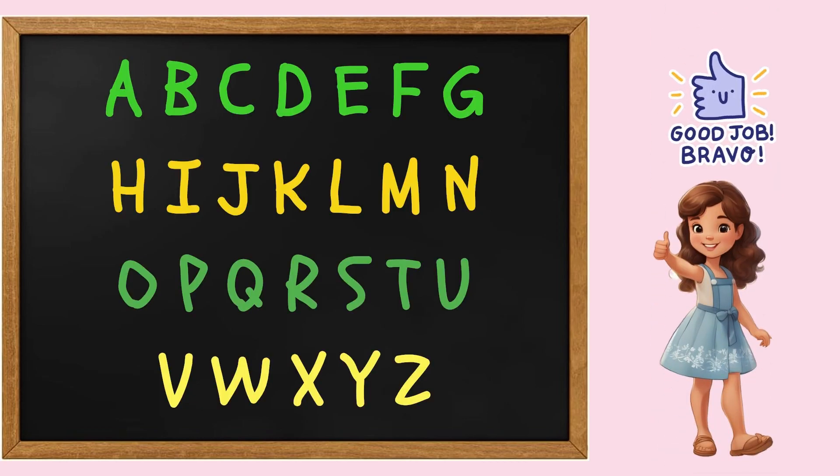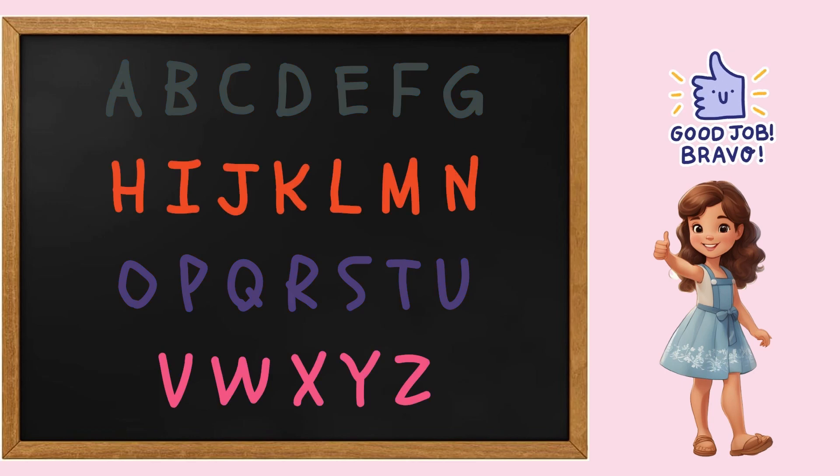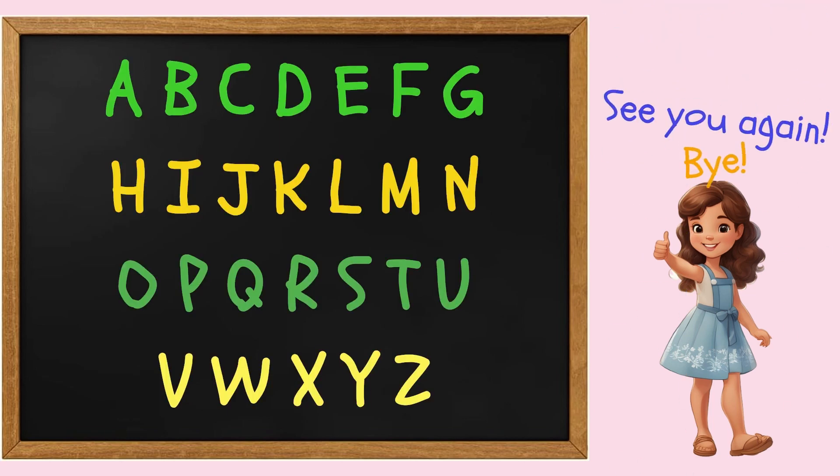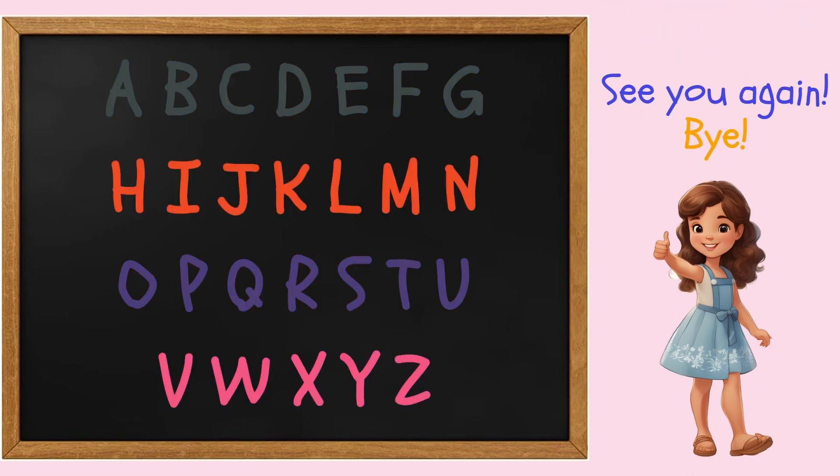Awesome job, my friends. You sang along and learned the alphabet with us. Yay! Keep practicing and you'll be a super duper spelling champion in no time. See you again soon. Bye.